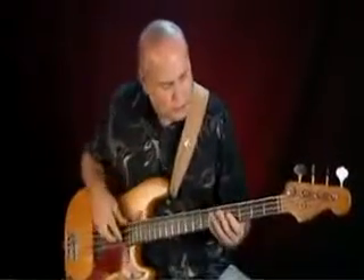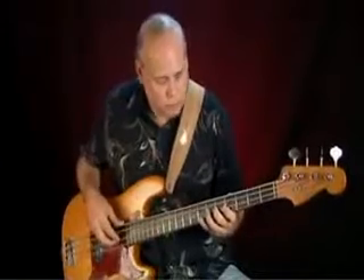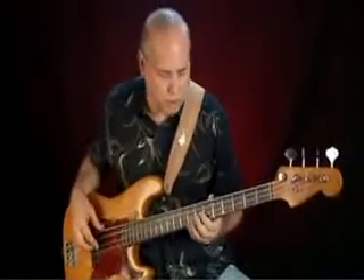You can play them soft and still get a mellow tone. But when you dig in, they really bark.